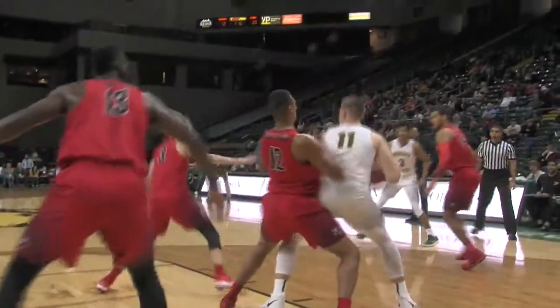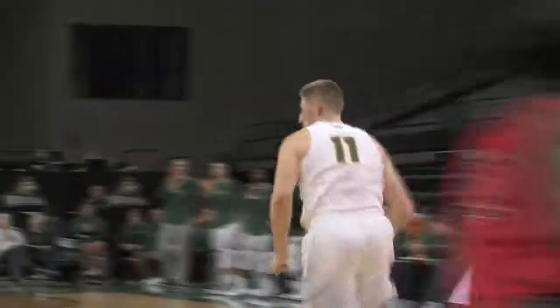You credit the defense by the Fairfield Stags. Here's Love with a left hand layup. Real patient that time and he got it to go.